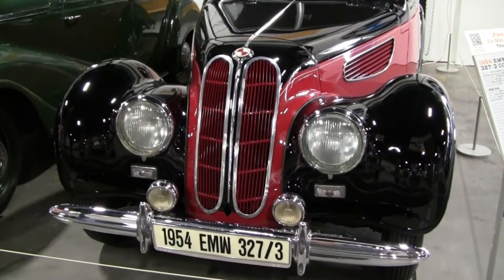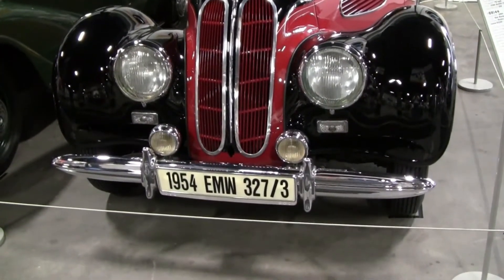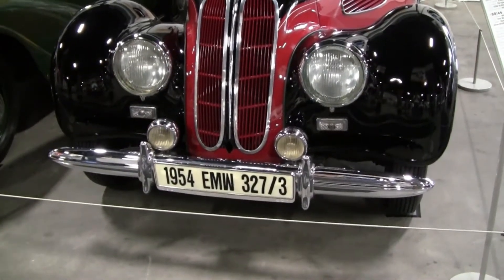The beautiful coupe in front of you looks like a BMW 327 of the late 1930s, when in fact it is an EMW 320, 1954.